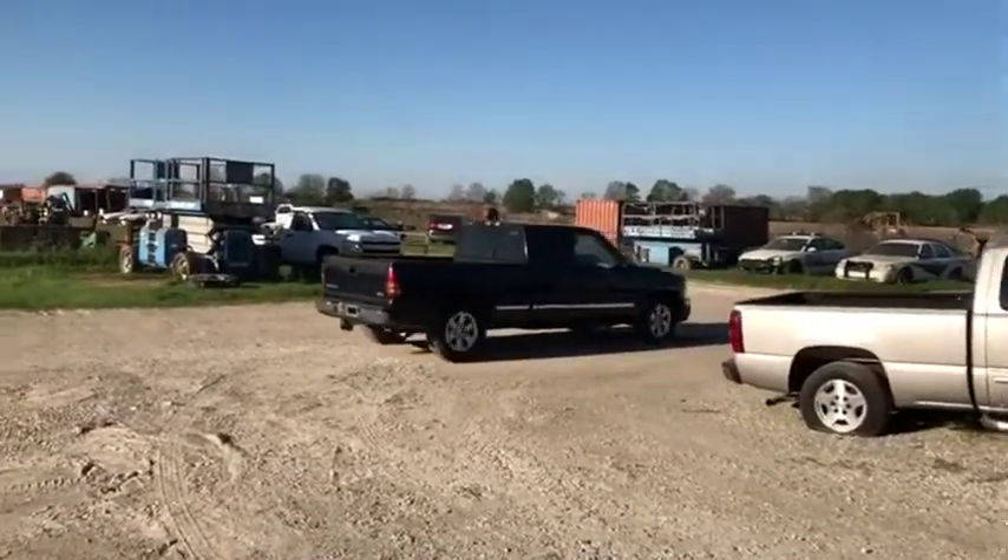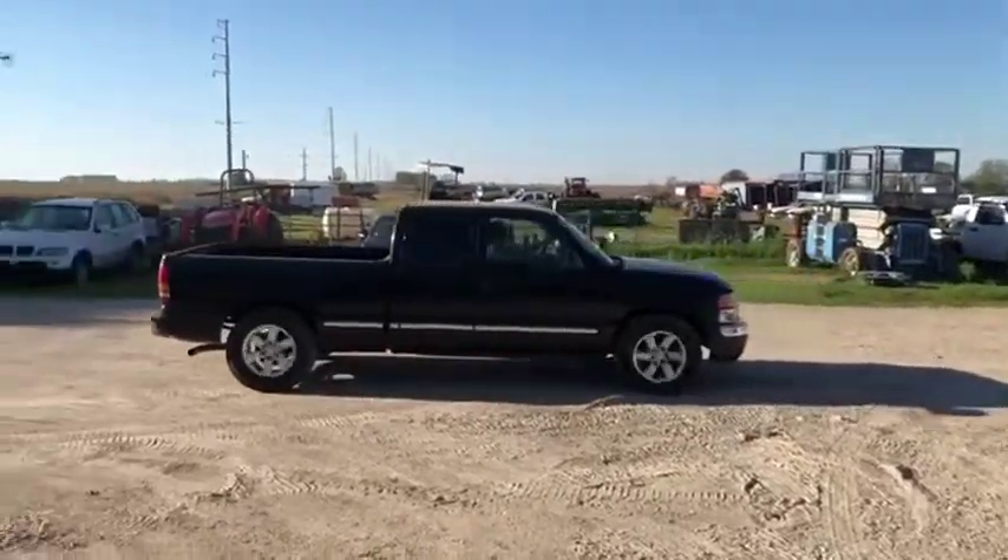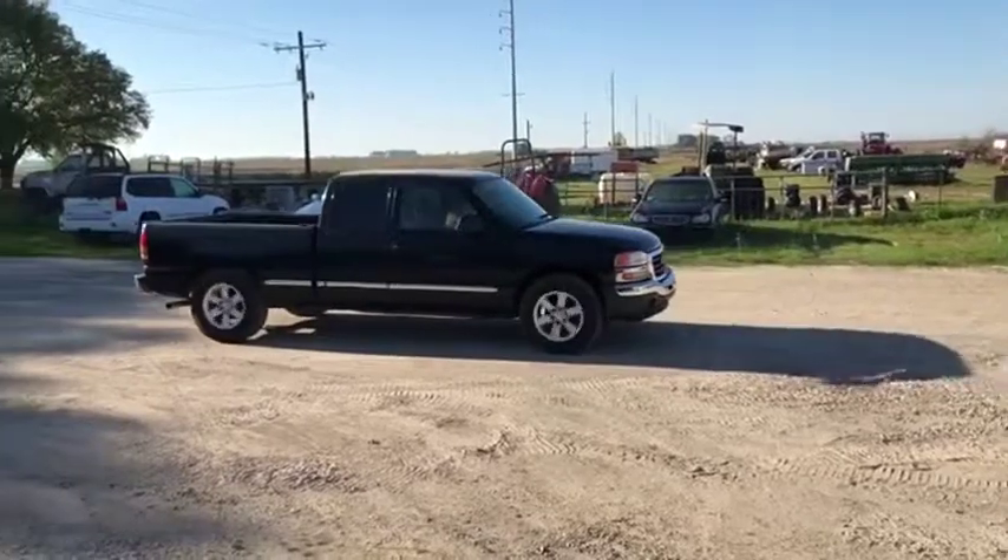It has some body damage here or there, but nothing too bad, nothing major. All the doors do open except for the driver's door — you're going to have to climb in through the passenger door to open the driver's door.